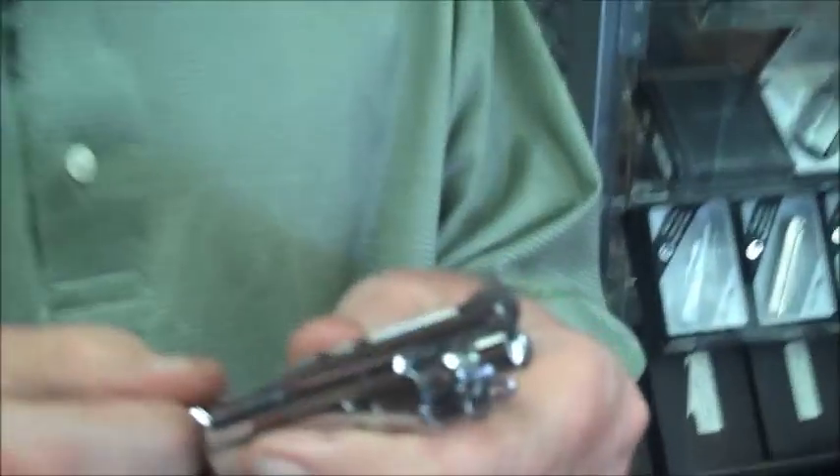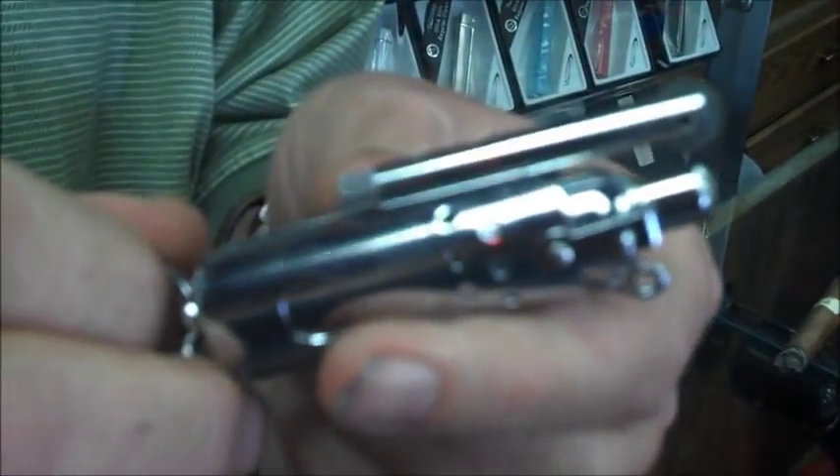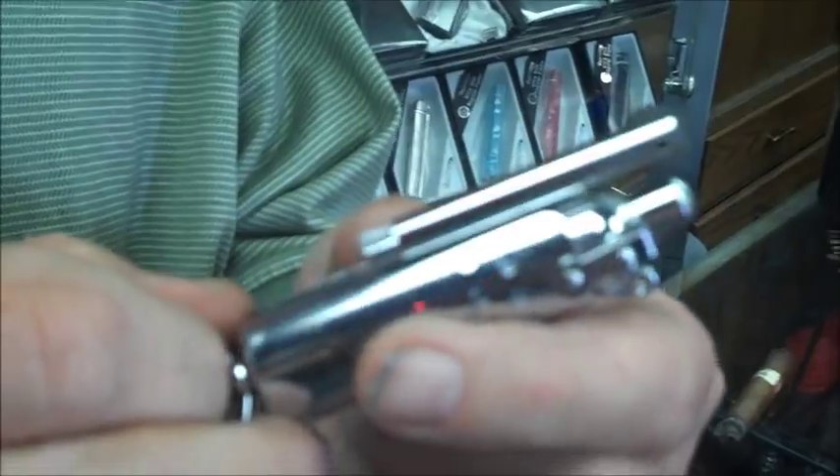Hi, gang. We're here at the Tobacco Barn talking about the World War I trench lighter. You remember World War I — Treaty of Versailles, 1918. This was the lighter of choice down the trenches.